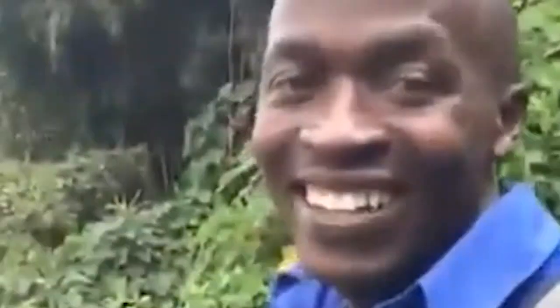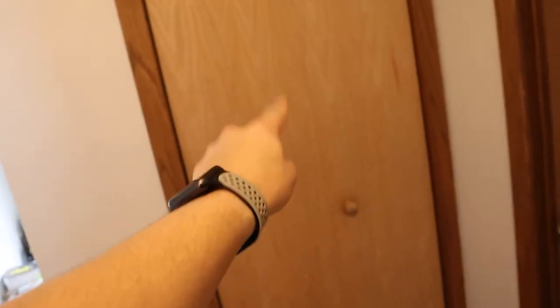Before we continue the house tour, we got a garage right here, literally just used for storage and stuff. There's a garage door. Moving over to the rest of the downstairs — my girlfriend's cousin's closet, and right here we have a laundry room.